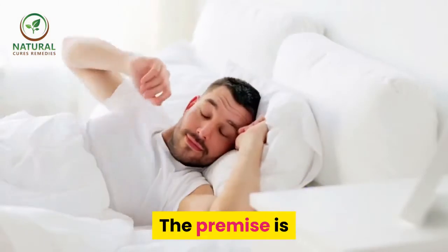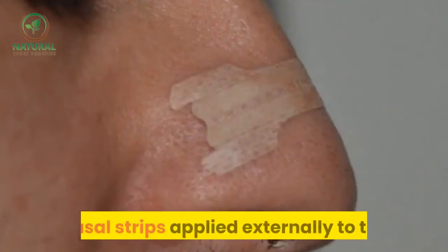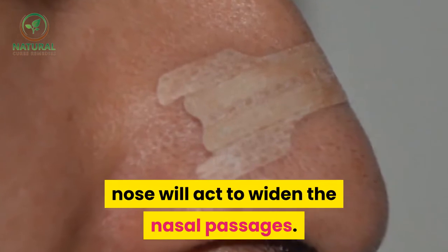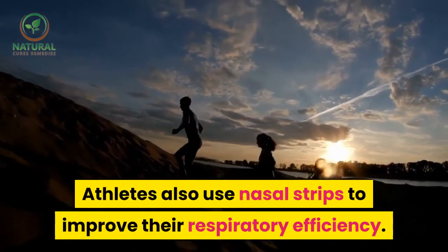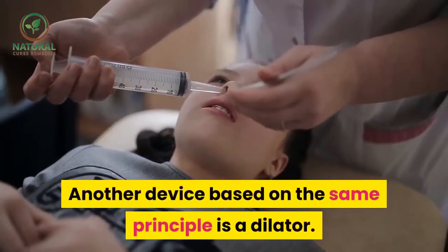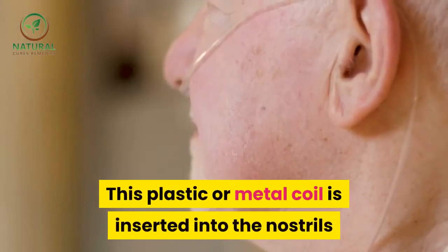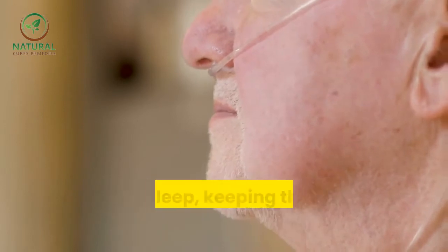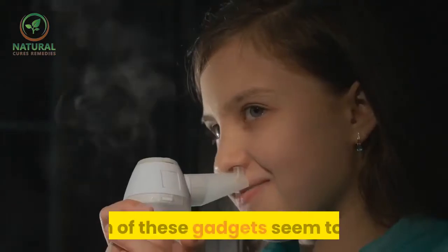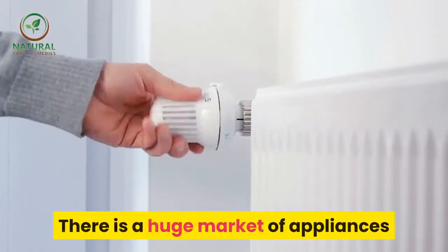The premise is that the snorer becomes conditioned to sleeping on his or her side. Nasal strips applied externally to the nose act to widen the nasal passages. Another device based on the same principle is a nasal dilator — a plastic or metal coil inserted into the nostrils before sleep, keeping the nasal passages open during sleep. Both of these gadgets seem to cut down on the vibratory noise of snoring.